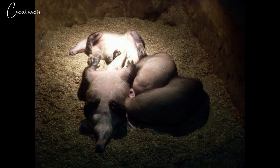Newborn aardvarks are hairless with pink tender skin. They remain in the burrow with their mothers for two weeks. After two weeks, they follow their mothers in the nightly search for food. The aardvark cub does not eat solid food until around three months, preferring its mother's milk until that time.